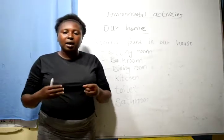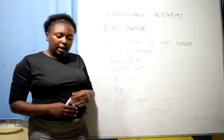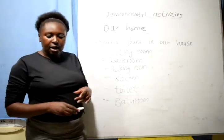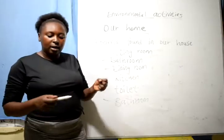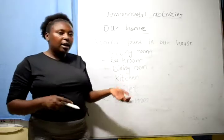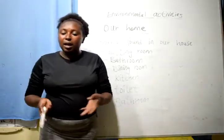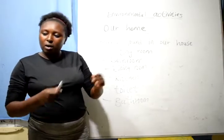Welcome to my home, my family and me. Welcome to my house, my family and me. In the living room, I watch TV. Welcome to my house. In the sitting room, I sit. In the dining room, I eat. Bedroom, we sleep. Welcome to my home.